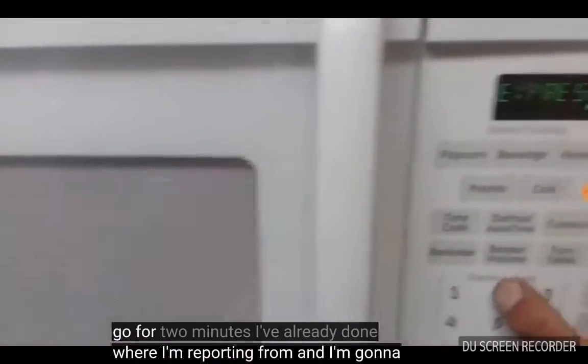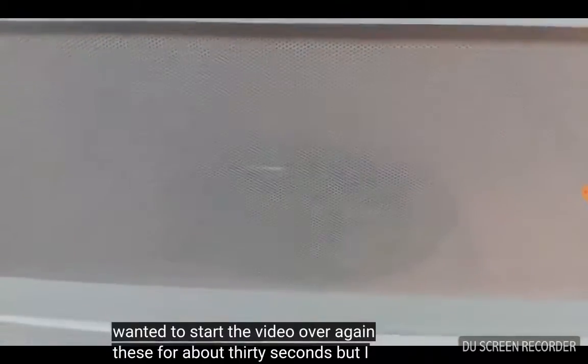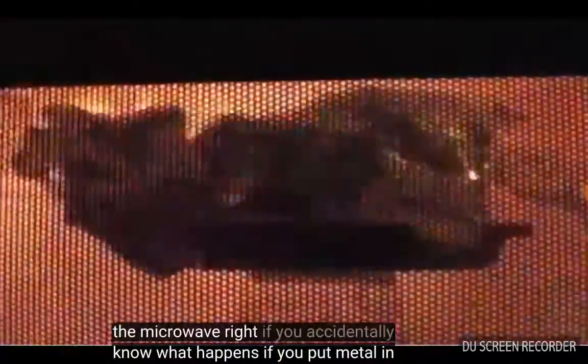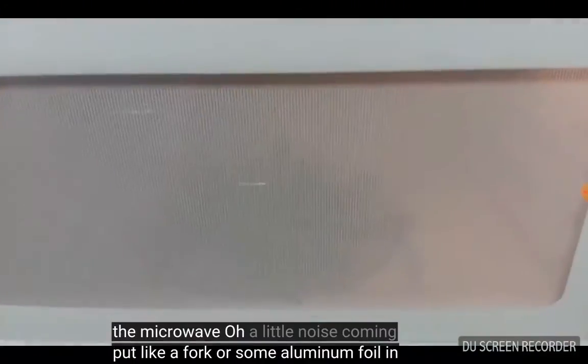I'm going to go for two minutes. I've already done these for about 30 seconds, but I wanted to start the video over again. We're going to see if this stuff burns in the microwave. We all know what happens if you put metal in the microwave — if you accidentally put like a fork or some aluminum foil in the microwave.